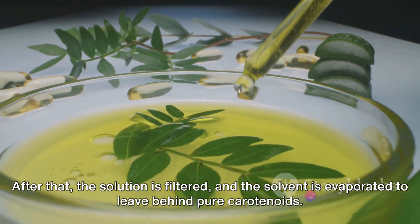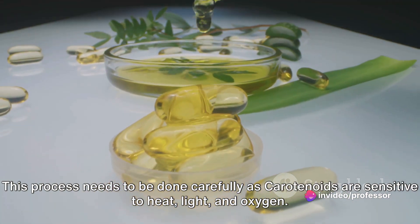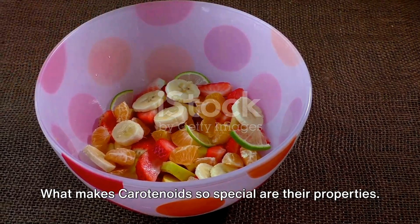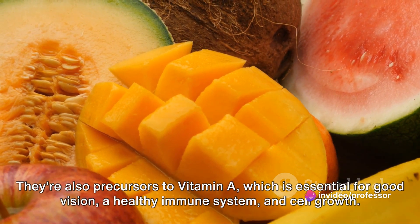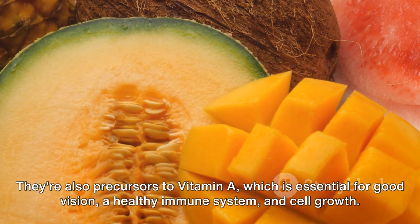After that, the solution is filtered, and the solvent is evaporated to leave behind pure carotenoids. This process needs to be done carefully, as carotenoids are sensitive to heat, light, and oxygen. What makes carotenoids so special are their properties. They're antioxidants, meaning they can protect your cells from damage. They're also precursors to vitamin A, which is essential for good vision, a healthy immune system, and cell growth.